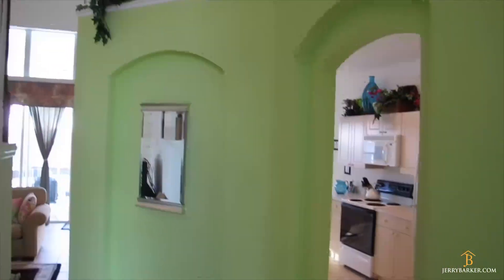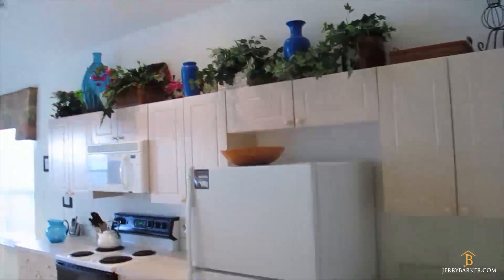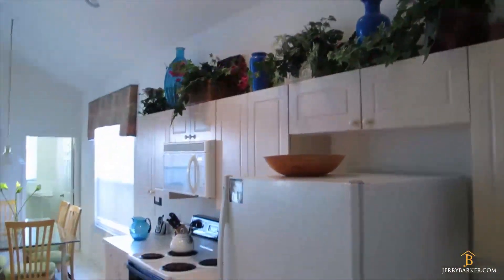As you come through the hallway, the kitchen is on the right-hand side, the living room on the left, and the master bedroom along at the end. We'll come through the kitchen and take a look.